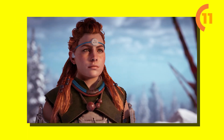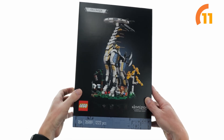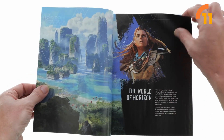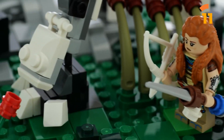In the game, our protagonist Aloy ascends these colossal machines, gaining an elevated view of her surroundings and uncovering new areas of the map. While the LEGO version has been scaled down for practicality, the build is nothing short of spectacular. It has a really detailed Aloy minifigure, and it's no surprise that fans ate this up when it was released.